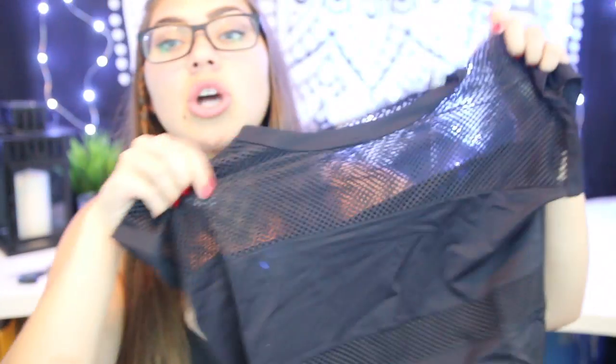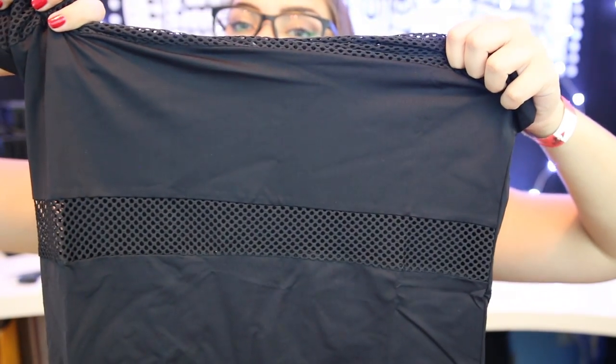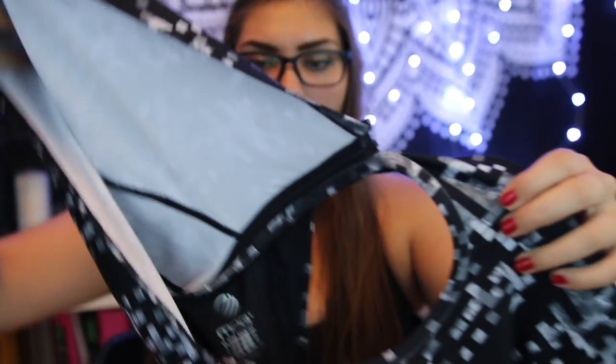Oh baby, this is cute! Oh my gosh, I'm so in love with this. So this is a top that has really pretty detailing — it has mesh and then it has — oh, that's so pretty. It's black. This is really cute, you guys. Wow. The material is really nice too.